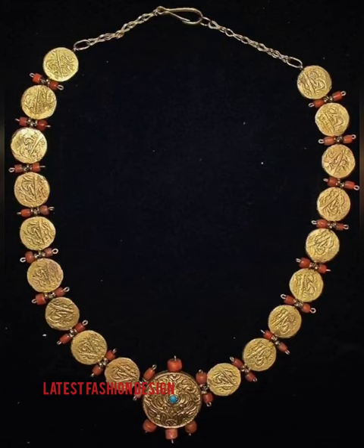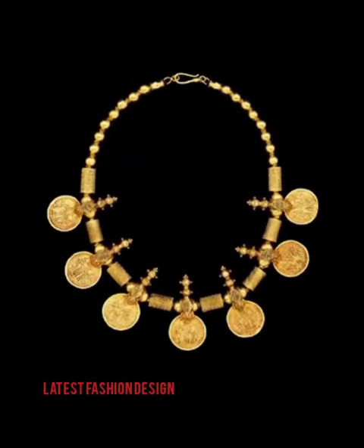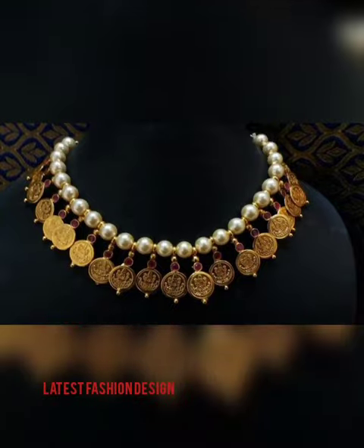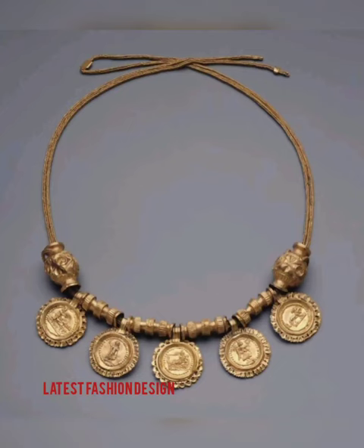Hello viewers, welcome back to my channel Latest Fashion Design. Here you shall get trendy and stylish new design collections and stitching tutorials. In this video you shall get ideas for a traditional coin design necklace — the traditional jewelry of southern India.